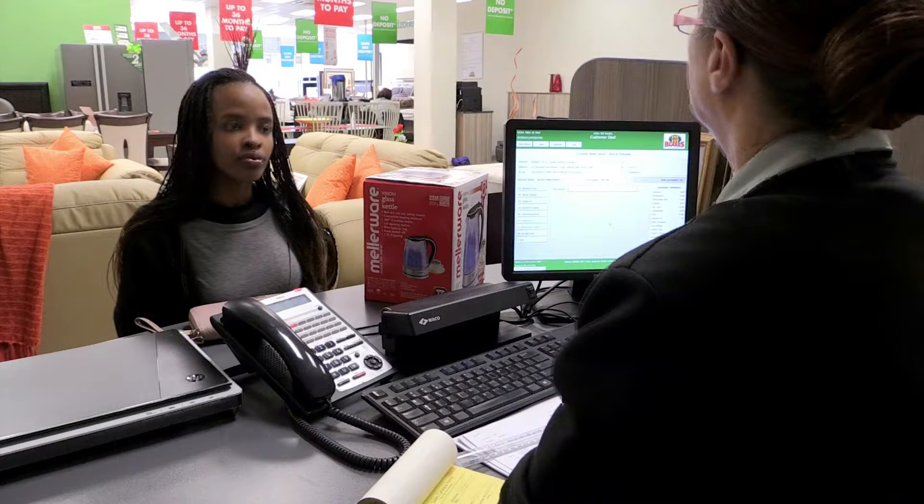The office cashier must make sure that all payments are accurately recorded against the customer's account. At the end of the day, the cashier balances the payments received against the system totals. These totals are checked and verified by the bookkeeper or accountant. In some businesses, office cashiers also carry out tasks not directly related to receiving payments.